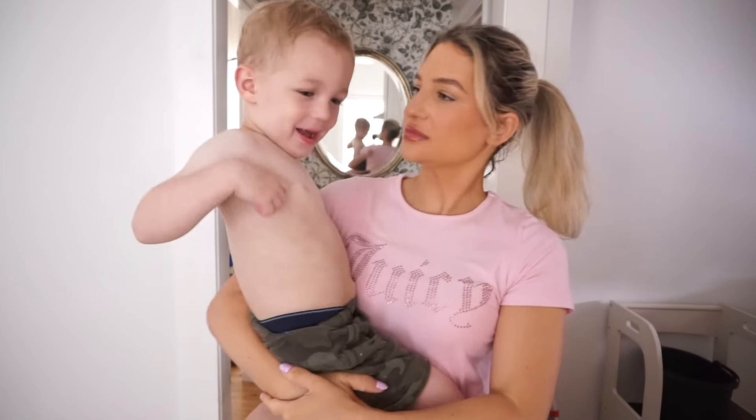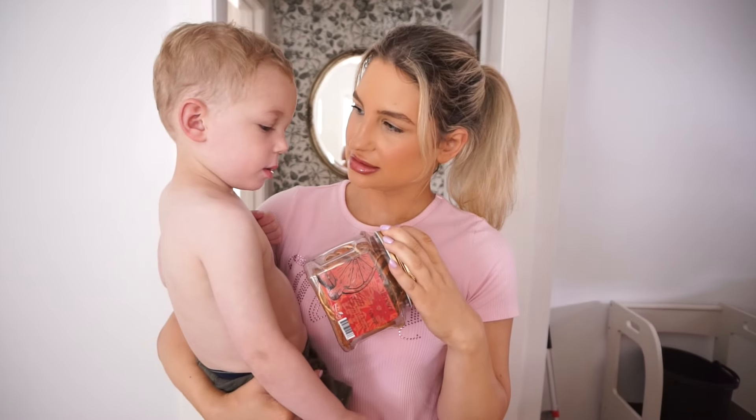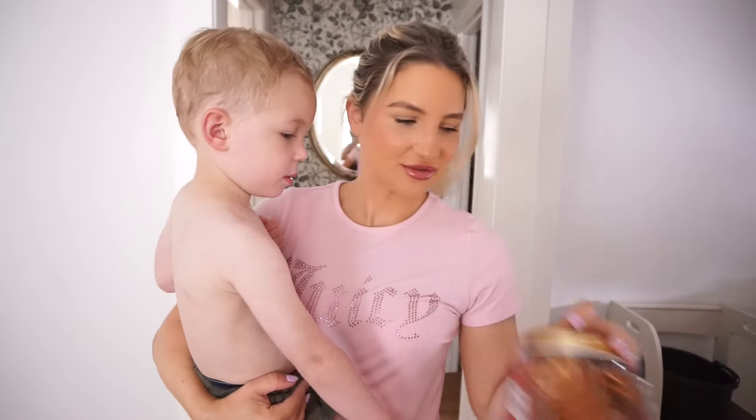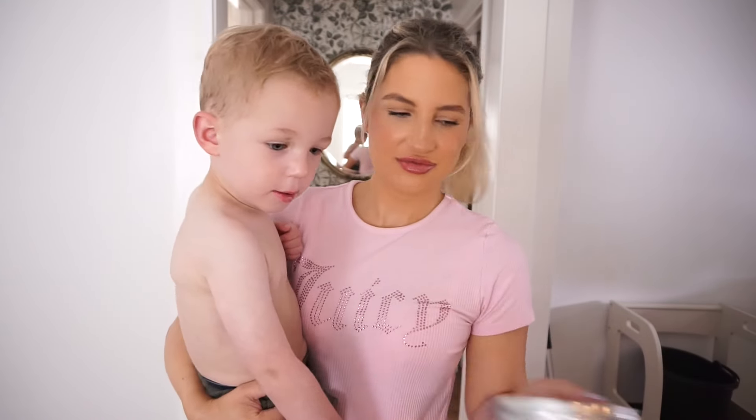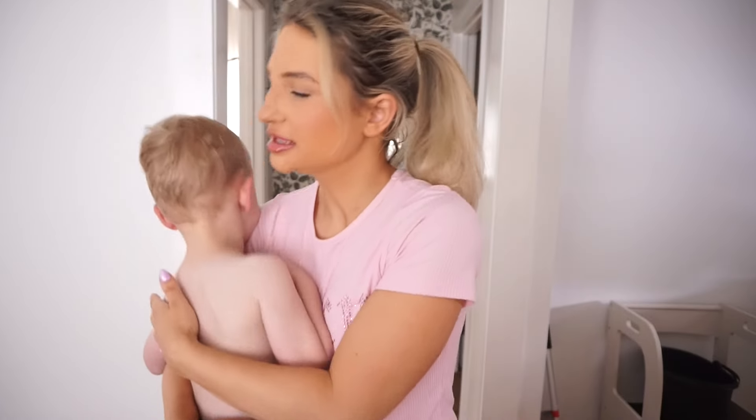I showed my child the package contents — the dried blood oranges and edible glitter for the sangria I'm making. They were pretty surprised by the dried oranges.